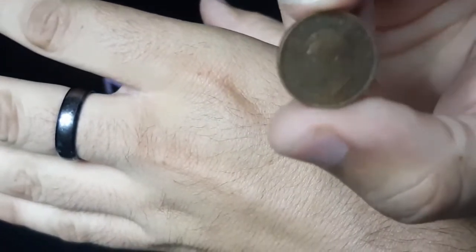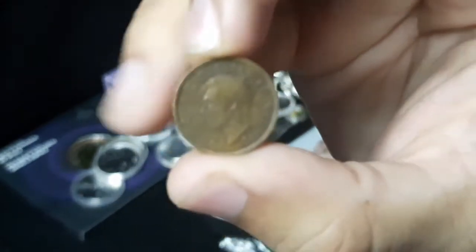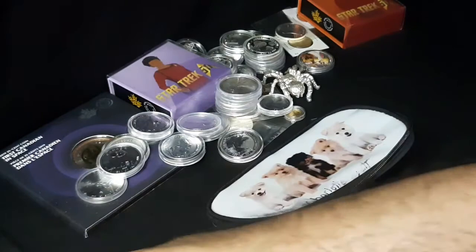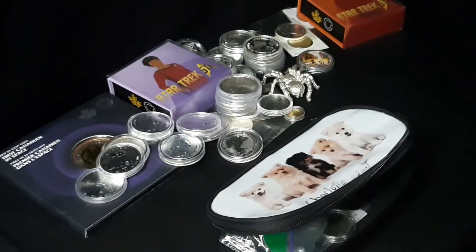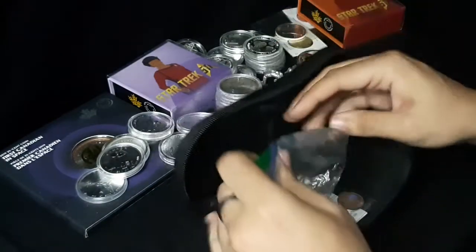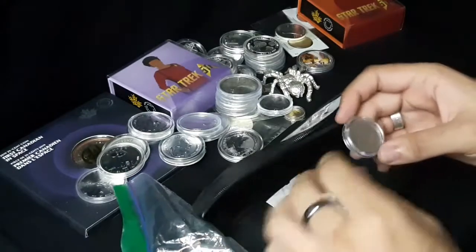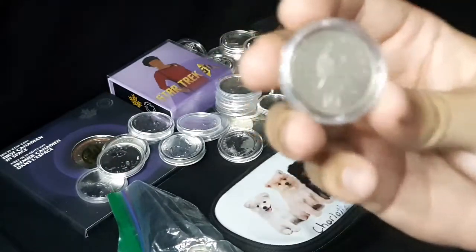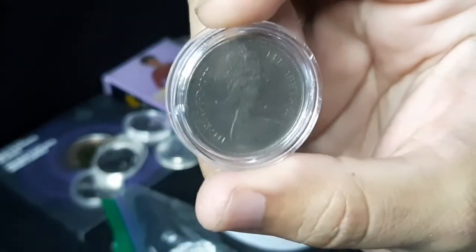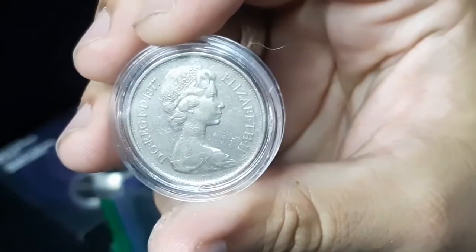1941 with King George VI on the back. So these are some of your favorites of mine? I'm just looking through it right this second. I figured I'd just look through and see what's in here. I don't have very many like you do. I got 10 pence right there — a British coin. 1977 10 pence.